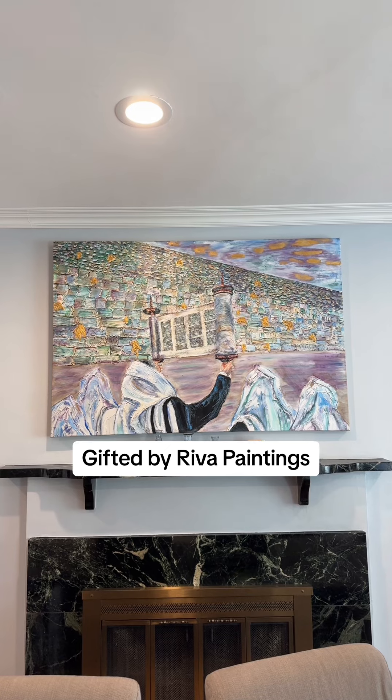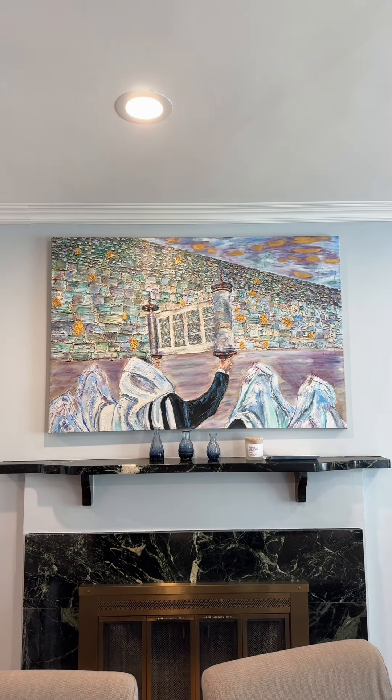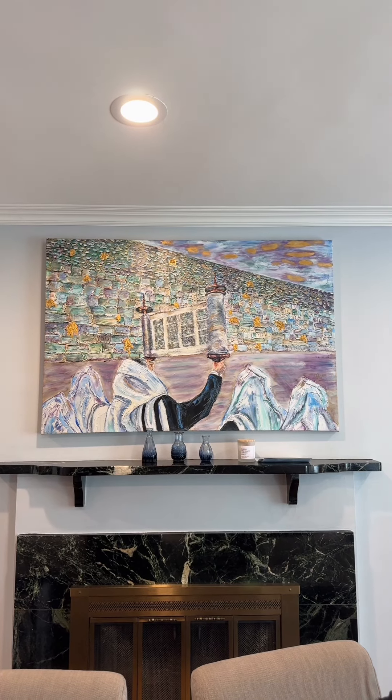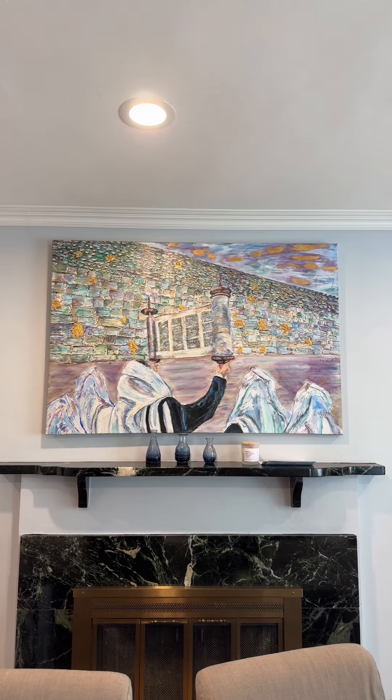Over my mantle is another piece by Riva Paintings, a huge depiction of hagba, which is after the Torah reading during davening — during prayer — when the man raises the Torah before we put it away. The prayer service is at the Kotel, the Western Wall in Jerusalem, which is obviously very important to Jews. It's really nice to have a Kotel representation in my home, and I love these colors.